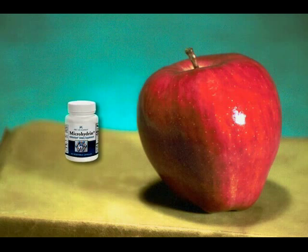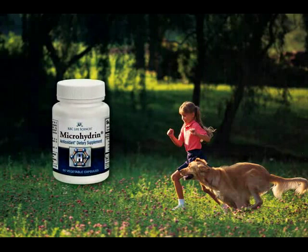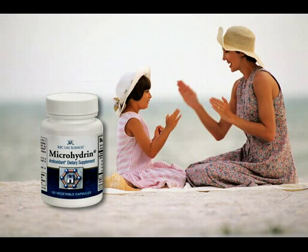If microhydrin can do this for an apple, imagine what it can do for you. Put the anti-aging powers of microhydrin to work for you. It could dramatically alter your health.